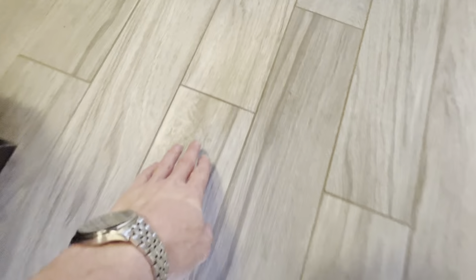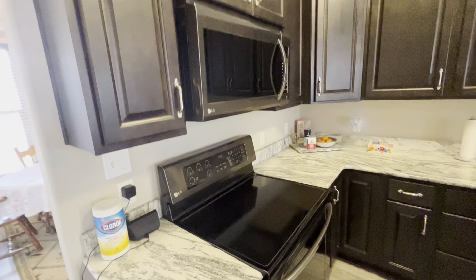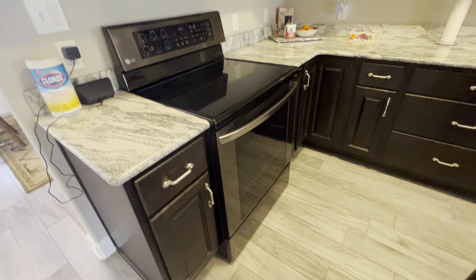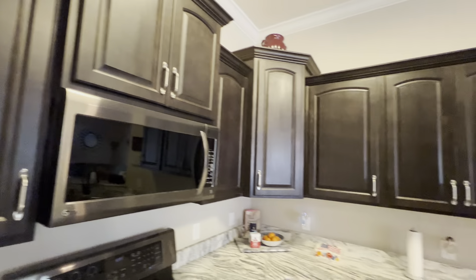This might be the LVT that Ashley was talking about. Kitchen — upgraded appliances in 2020. They're black but they're like a slate, really cool. Nice cabinets.